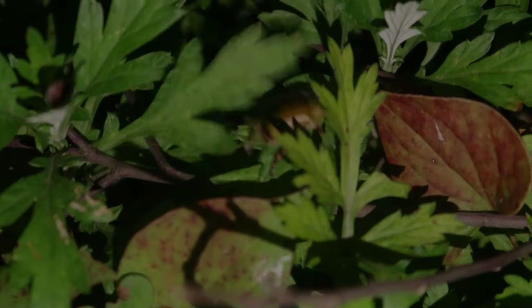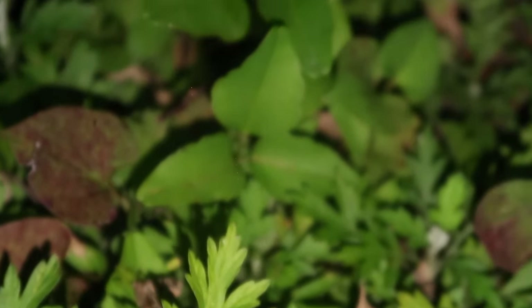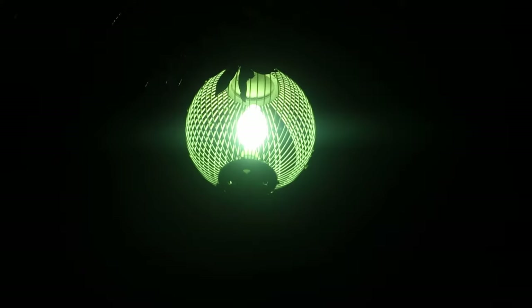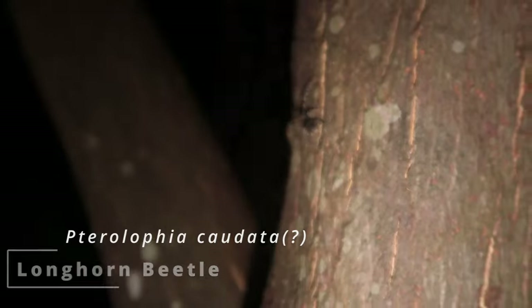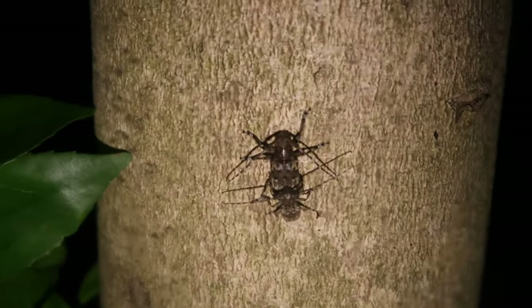Perhaps a bit past dusk, but no matter as there's plenty to look for. Of course, the biggest goal is to find rhinoceros beetles and stag beetles, but let's start things off with these beautiful flower beetles that were incredibly attracted to the lights. The park was so full of these longhorns, and I even found a pair mating.